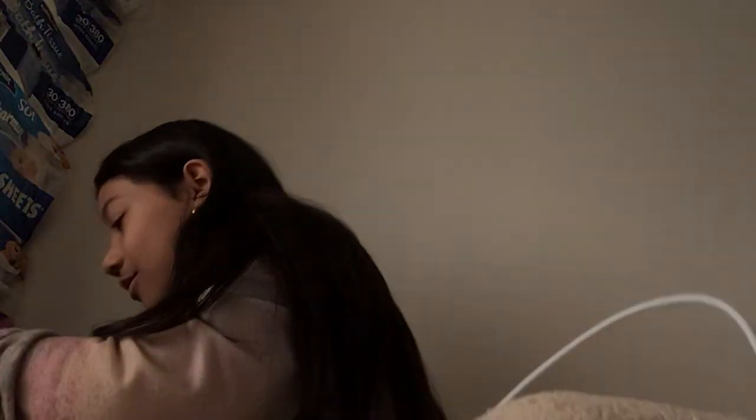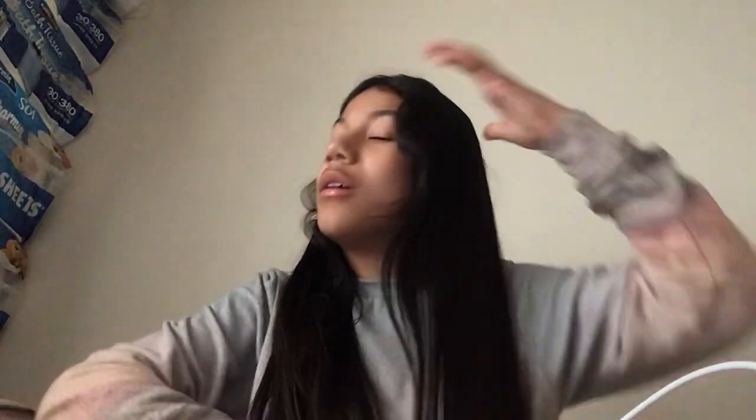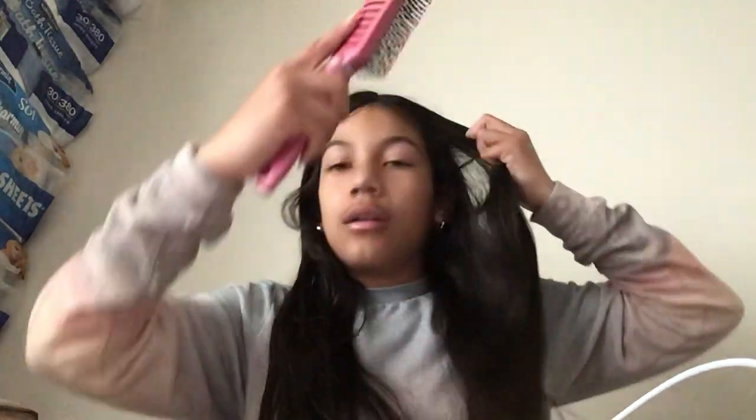I didn't bring any hair brushes from home, so I bought these vented hair brushes from the 99 cent store. That's why my hair looks so nice and shiny — these work really well. It feels so good on your scalp. I haven't used the blue one yet because it's too pretty to ruin, so I just go in with the pink one. You need to buy these.